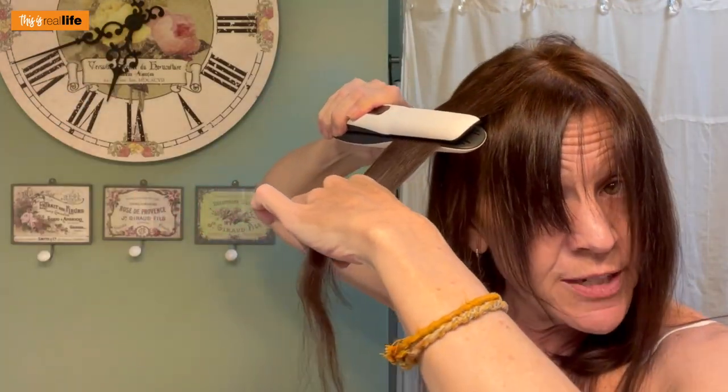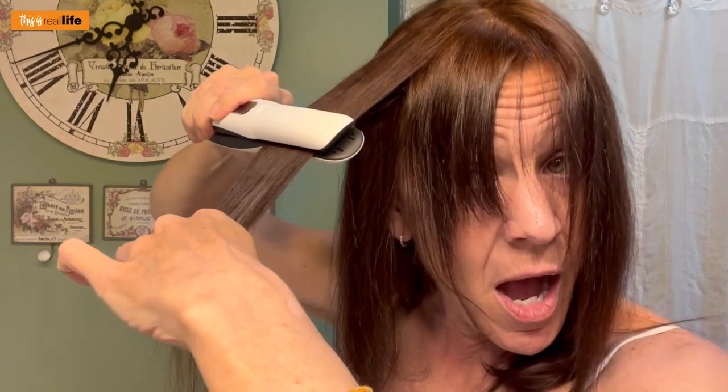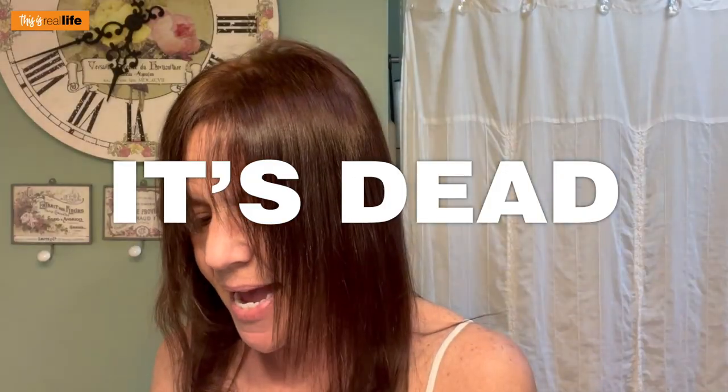There are still some kinks — let's try it again. We do have to do two passes, and since the battery life is wearing down, it might not be as hot as it was initially — it did warn us of that in the directions. And then — it's dead. It's dead. I'm going to take my Conair and straighten this out. Still a little kinky, but I guess that's just how that's going to be.